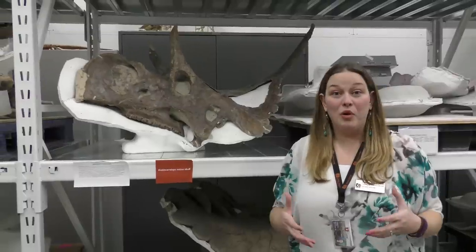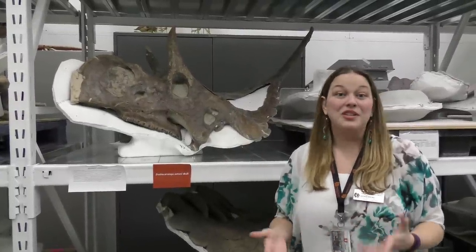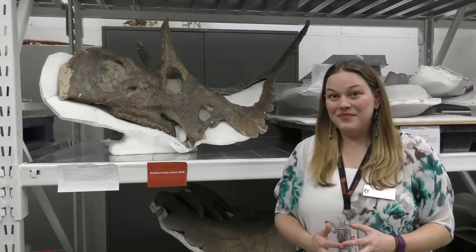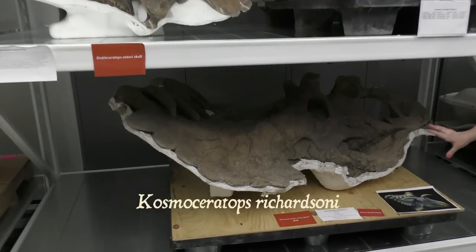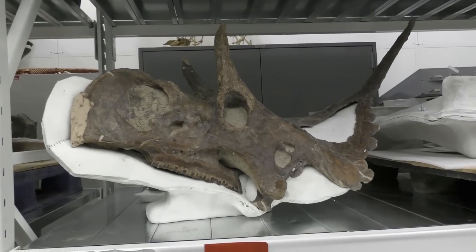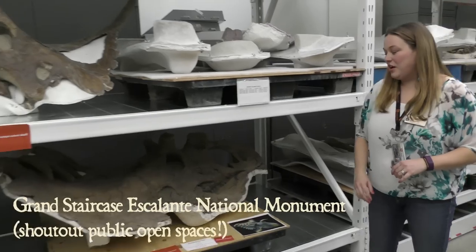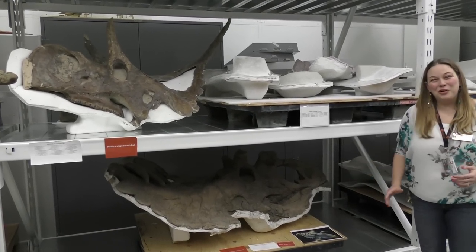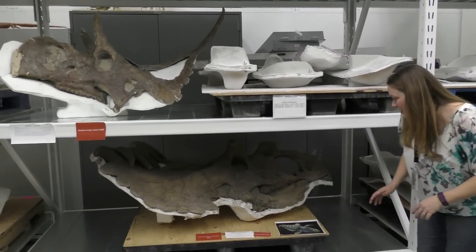This is actually where we store the real bones. A lot of times we put replicas on exhibit because we don't want them to get damaged, because they're really important. I'm going to show you some of the differences between the real bone and the replicas. I'm standing in front of my favorite dinosaurs, the Ceratopsians. We have Cosmoseratops down here and Diabloseratops up here. Cosmoseratops is about 75 million years old, from the Grand Staircase-Escalante National Monument and the Kuperwicz Formation. The media called him the horniest dinosaur ever because he has the most ornamentation on the back of his head. I'm going to show you some of that ornamentation right now.